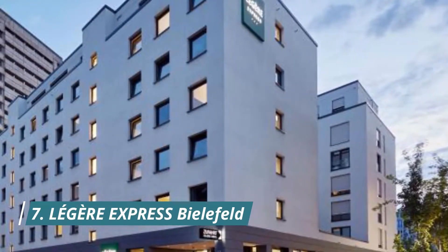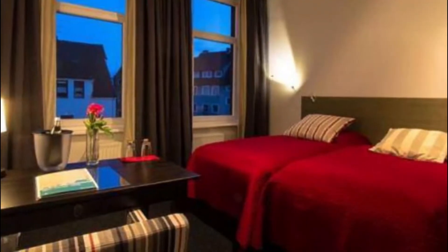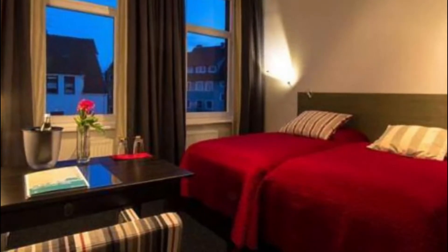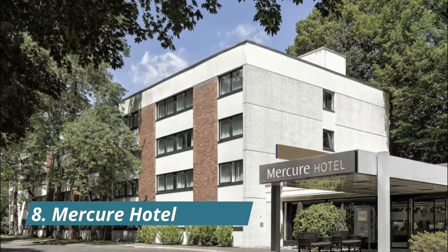Number seven: Leger Express Bielefeld. Situated in Bielefeld near Bielefeld History Museum, Nikolaikirche, and Stadttheater Bielefeld, Leger Express Bielefeld has a shared lounge. Guests appreciated the easy check-in procedure — self check-in on a tablet.